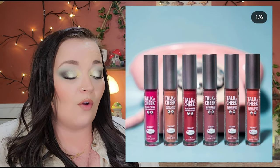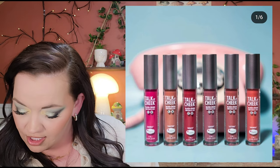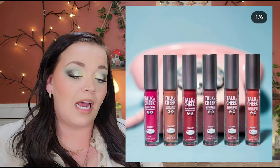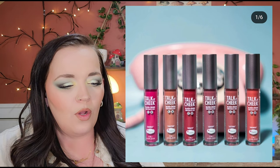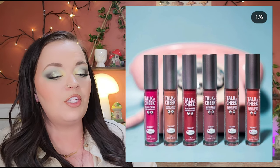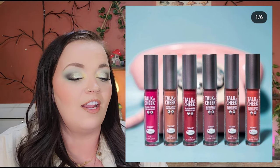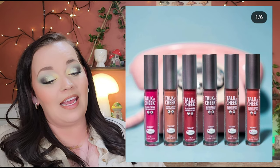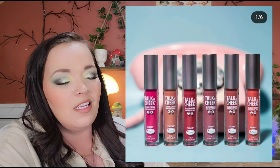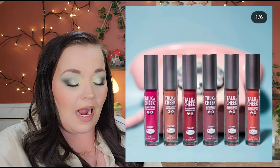The Balm is back — it's been so long since I've heard that name! They're releasing the Talk is Cheek Blush Cream for $16 each, in six shades, available now at thebalm.com. The description is really compelling — it's loaded with clean ingredients and comes with a doe-foot applicator. I'm excited about this one and plan on picking some of them up. The packaging looks a little drugstore-ish, but at $16 that's basically drugstore pricing, and a liquid blush will last you a lifetime.